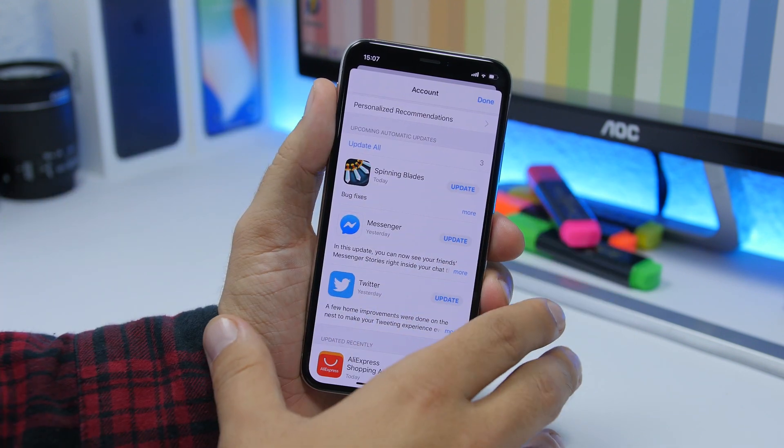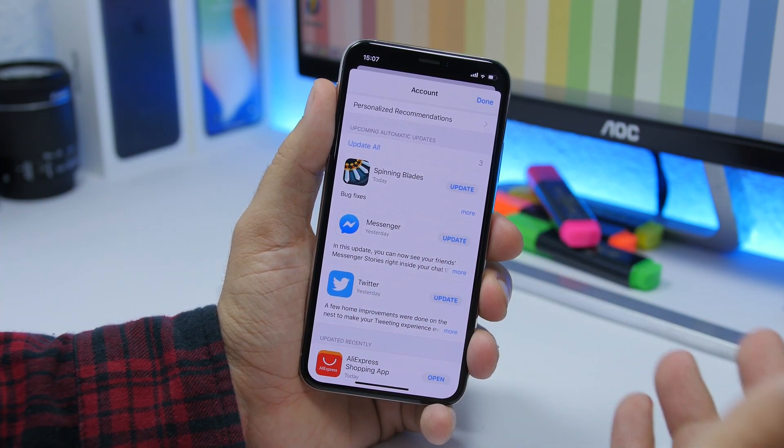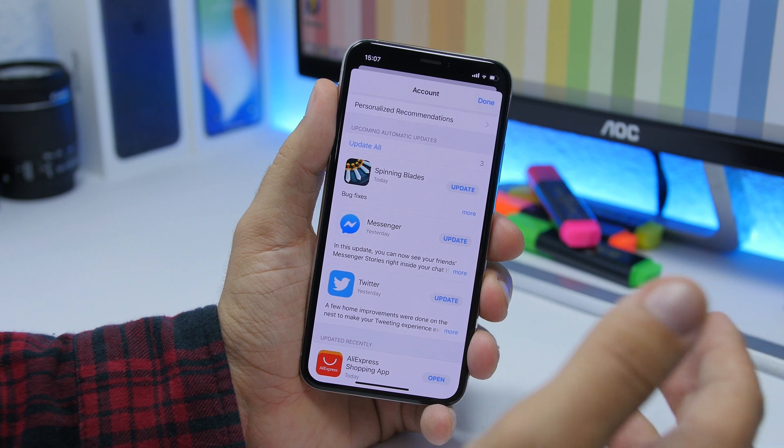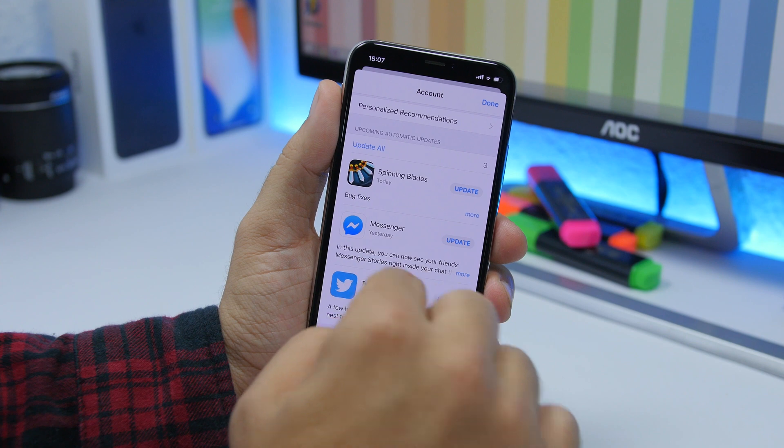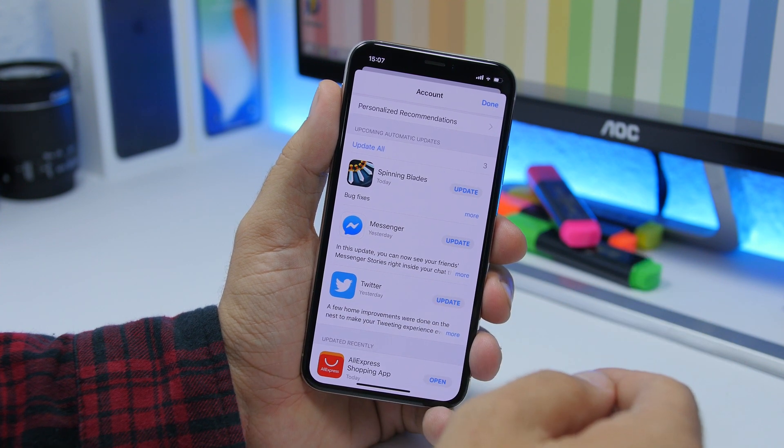Another change on the App Store: in the Updates section, if you have automatic updates enabled under the App Store settings, it will show you upcoming automatic updates right here in the updates list for the apps you have installed.